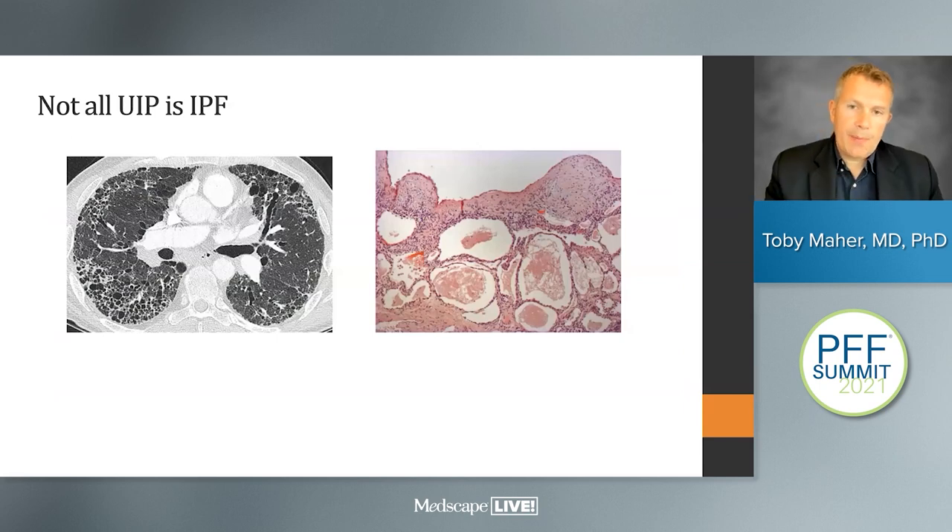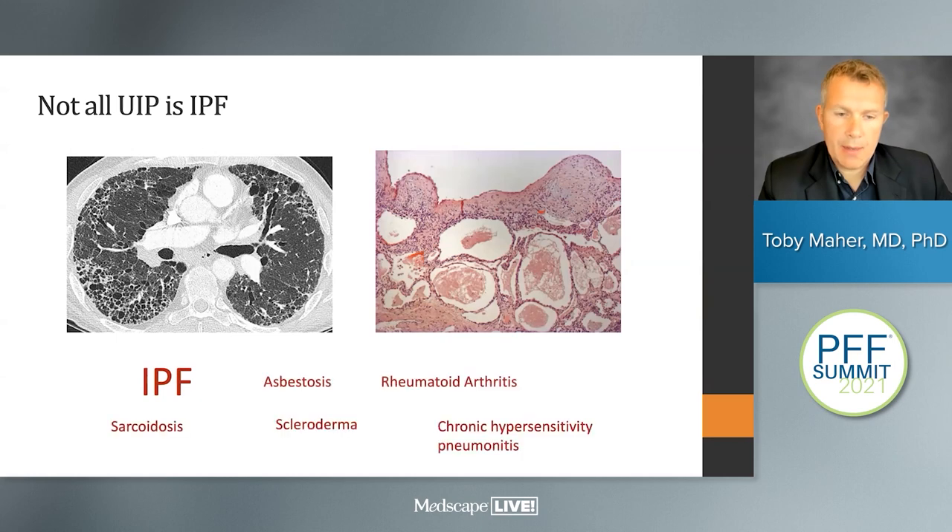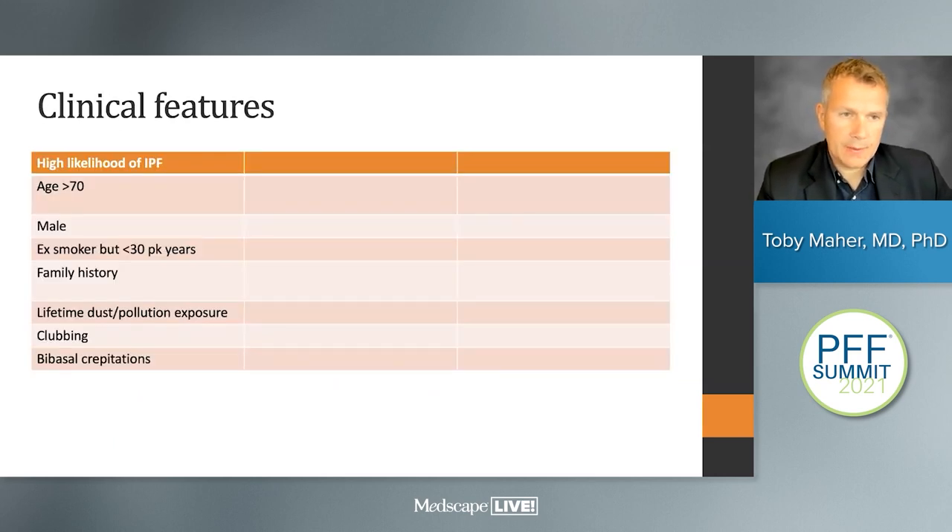Not all UIP is IPF. We can have typical CT and histological appearances, and in the majority of occasions this will be IPF, but there are a range of other disorders associated with the UIP pattern. It is important that we integrate the clinical history with both the radiological and pathological patterns.